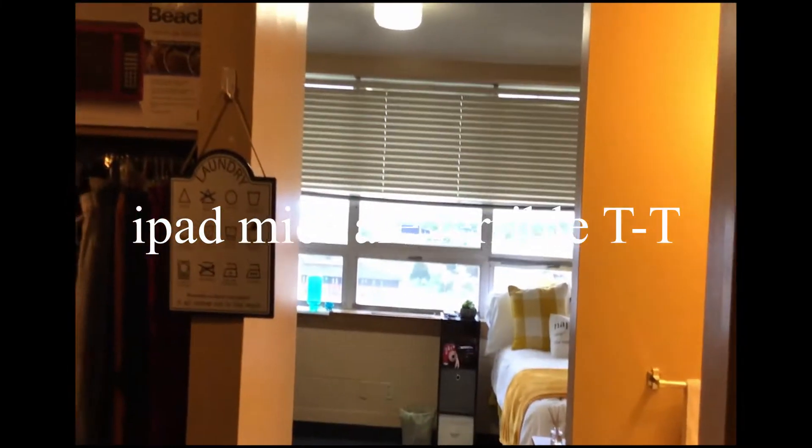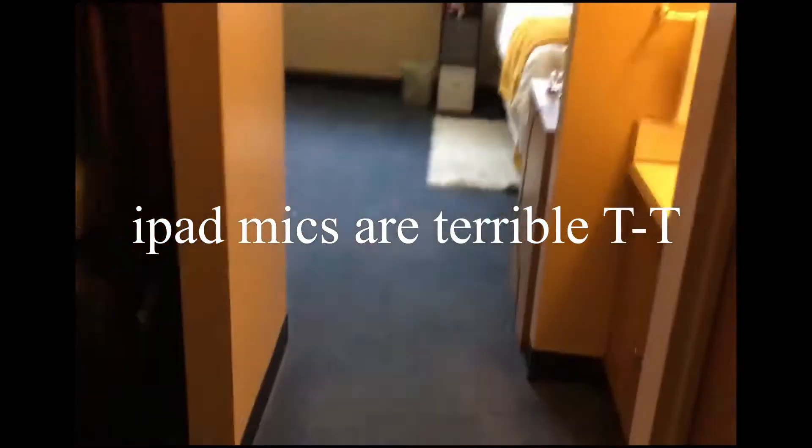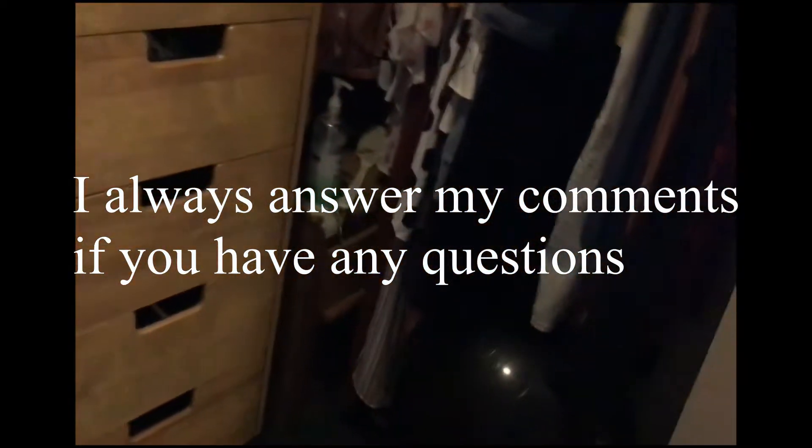Alright, so here's the room tour. It's kind of horrible because I'm filming this with an iPad that has like a viewing angle of like two degrees.